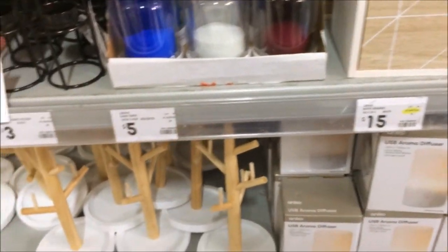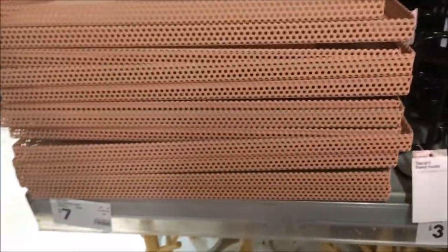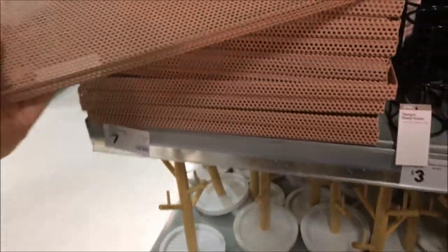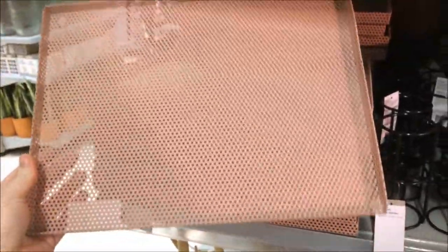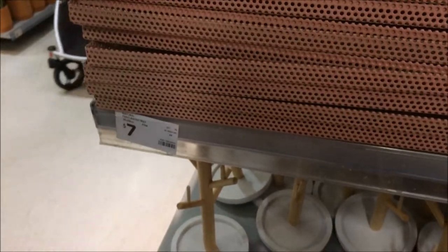I'm sneakily recording in Kmart. I just thought I love this pink tree — I'd find some use for it, but not at the moment. There's plenty more. Seven bucks.